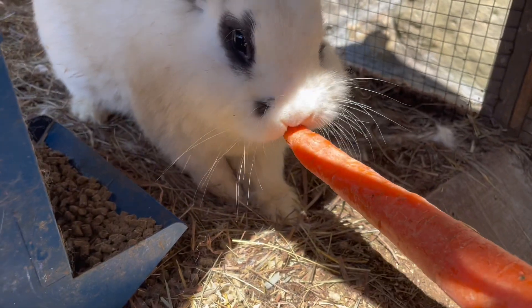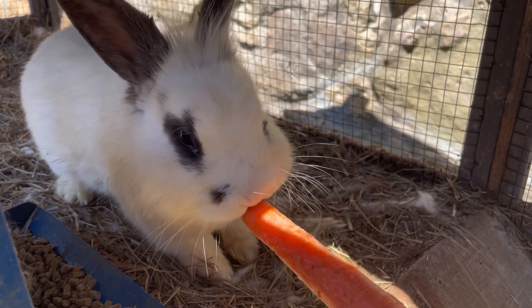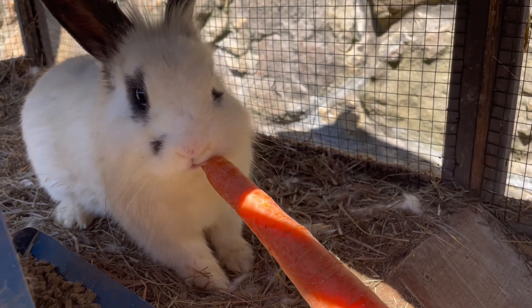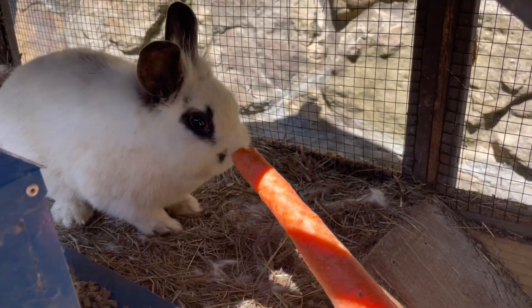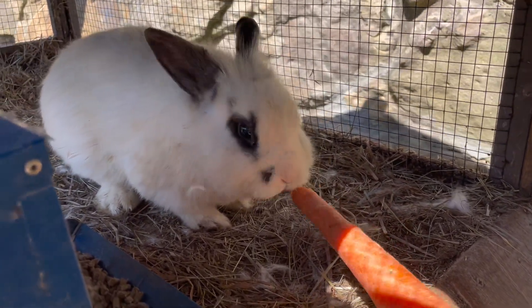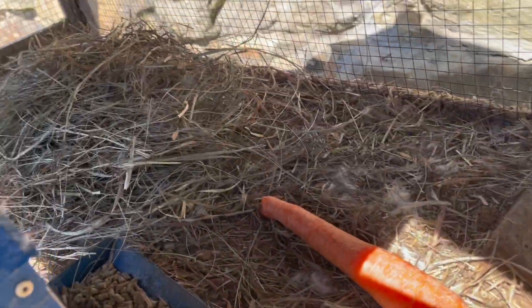I'm going to give them some carrots and some timothy hay. They really like carrots. This is really awesome because I'm feeding out of my hand — when I first got them, they would not do that. I'm going to go check on my chickies and see how they're doing.